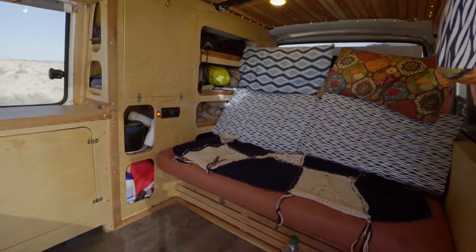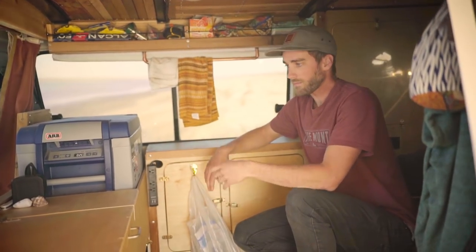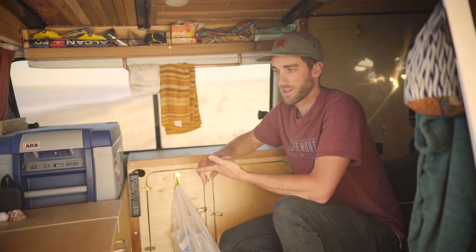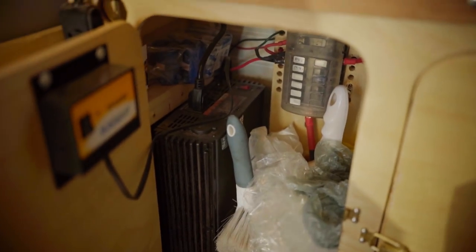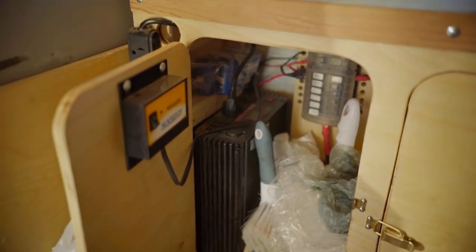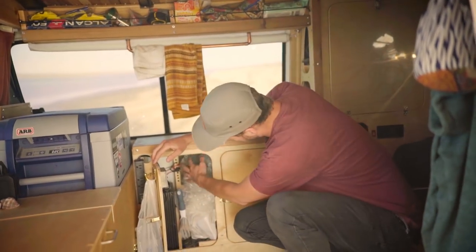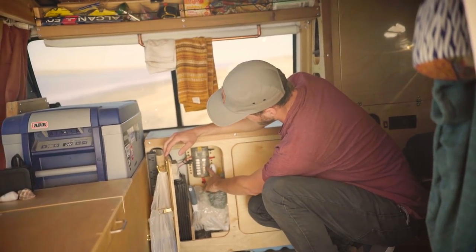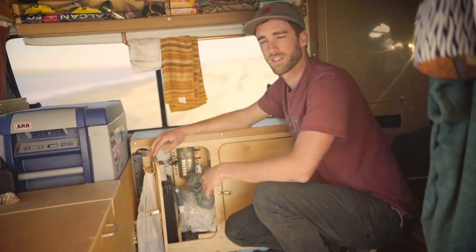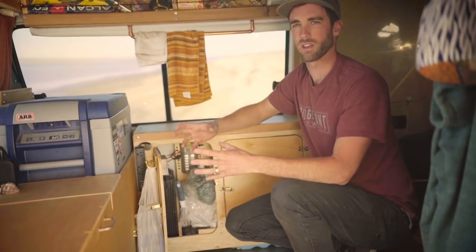The C-Tech smart charger basically takes power from my starting battery and from my solar and combines it, making sure my batteries are always properly charged at 100%. I did all the wiring myself — it was actually really easy. You just have to make sure everything is fused properly. I have a 1,000-watt pure sine inverter in here for 120-volt power, and a Blue Sea fuse block that makes everything really, really clean.